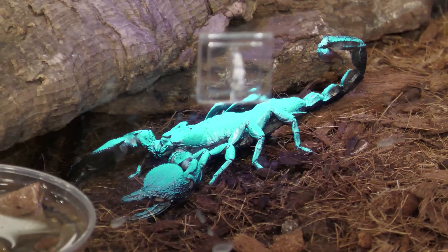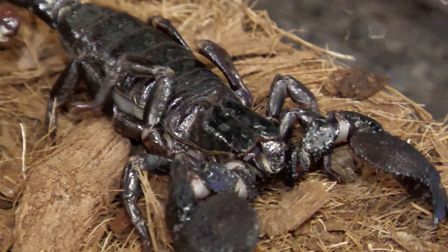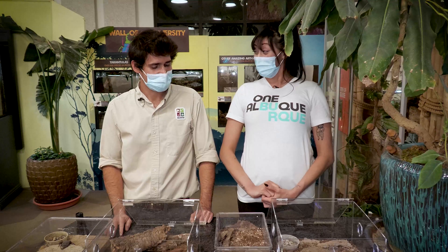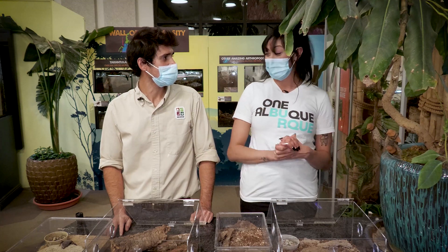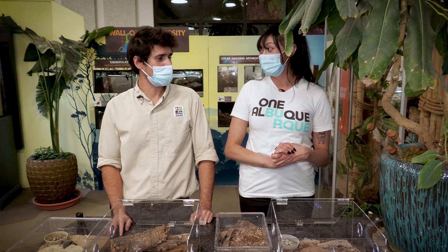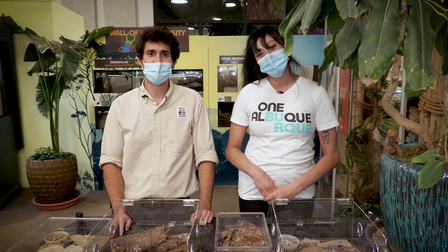Thank you so much. We just learned about so many awesome types of scorpions and I even got to hold one, so that's very exciting. I think that's where we are with arachnids — we're going to be moving on to a new type of arthropod next week. We'll be starting with the biggest, most famous group: the insects. So stay tuned for next time.